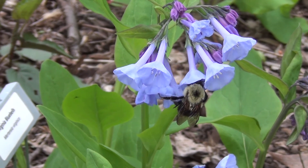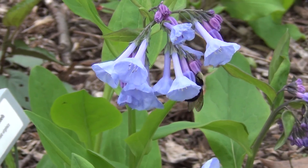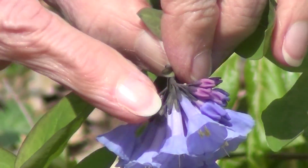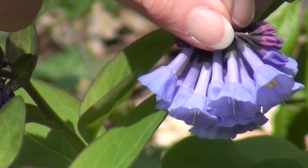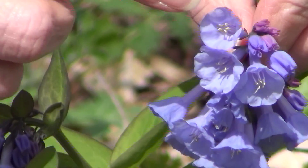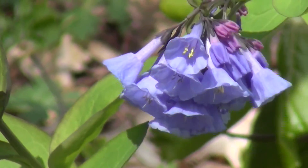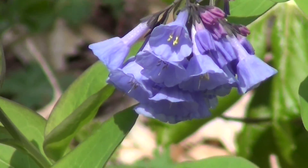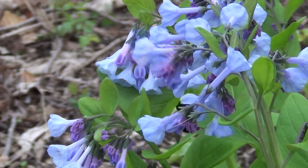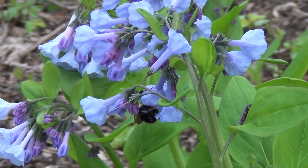When you look at the structure of the flower, there's a long tube here, and the pollinator who's going to be successful in getting a reward has to have a tongue long enough to get to the tip of that tube in order to get the nectar. And when they do that, they're brushing their heads against the flower's reproductive parts, picking up pollen or dropping it off. So Virginia Bluebells — one of the beauties of spring.